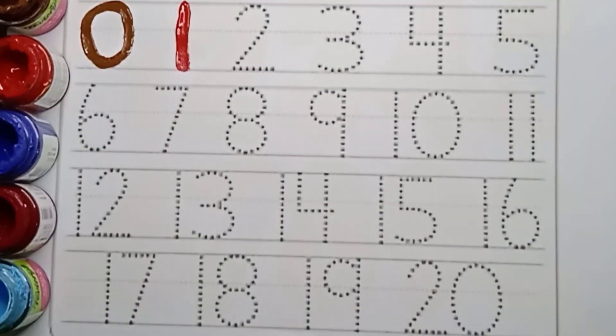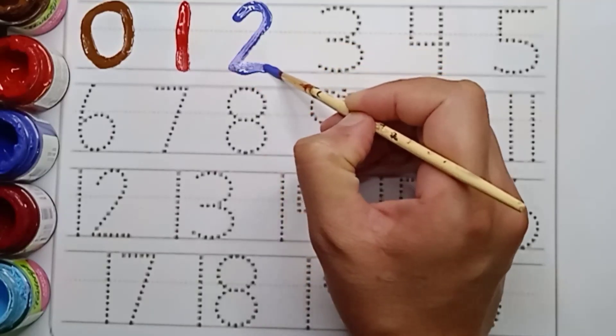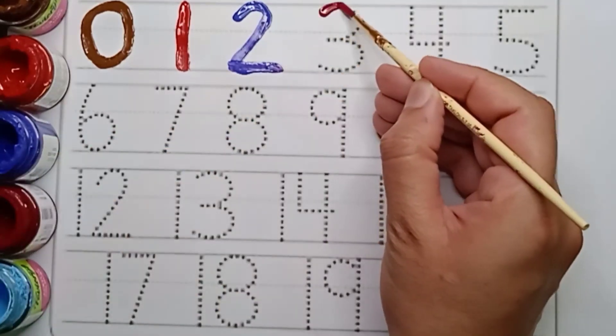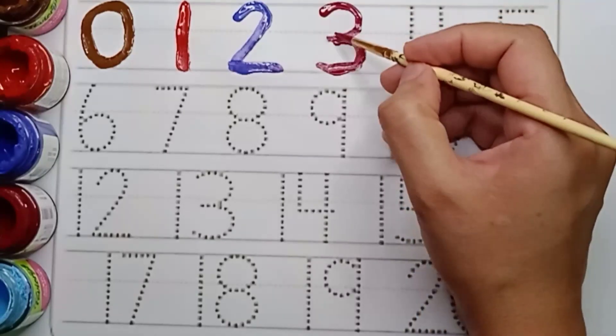Next number is two. Violet color. Two. Violet color. Two. Maroon color. Three. Say maroon color. Three.